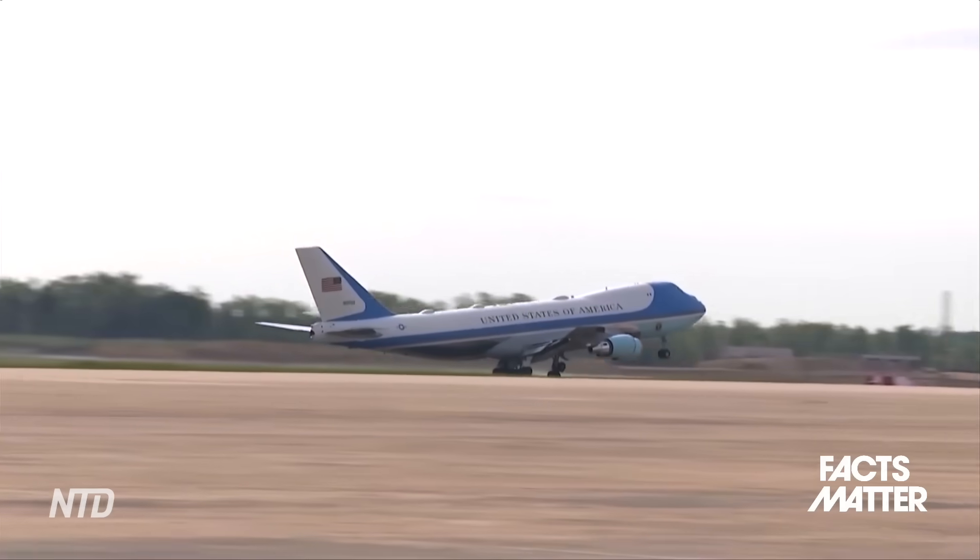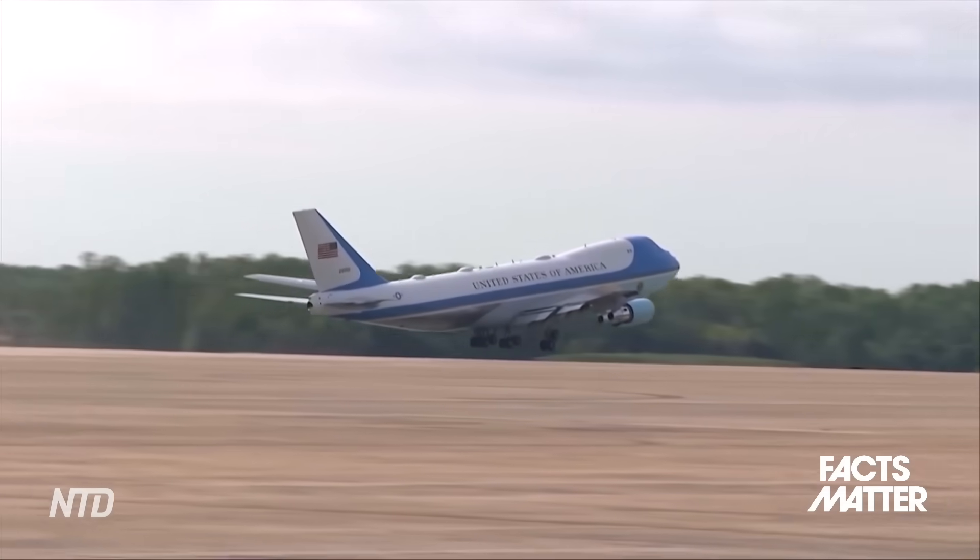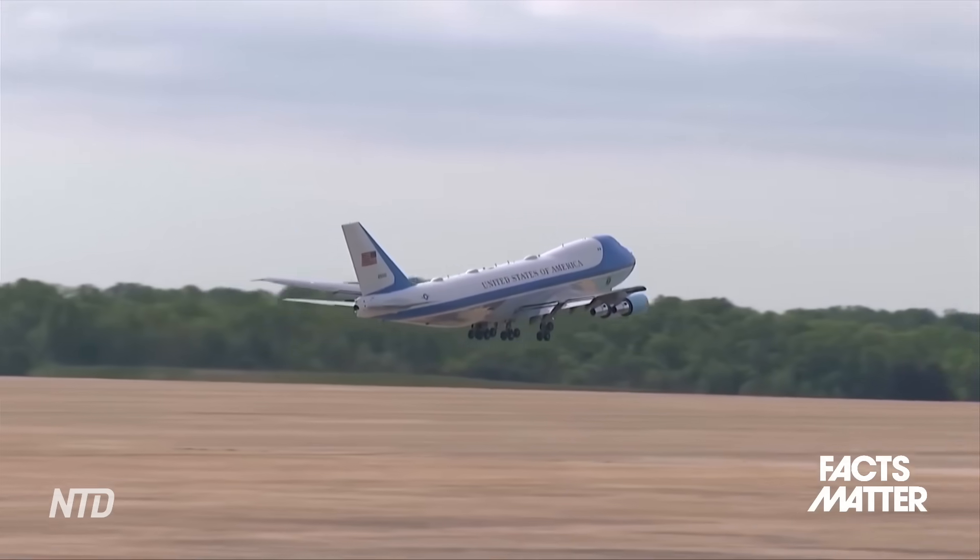Moving on to the security features: Air Force One is sometimes colloquially referred to as the Flying Fortress. It's been said that it's safer to be up in the air than on the ground, given the sheer number of security features installed on these airplanes.